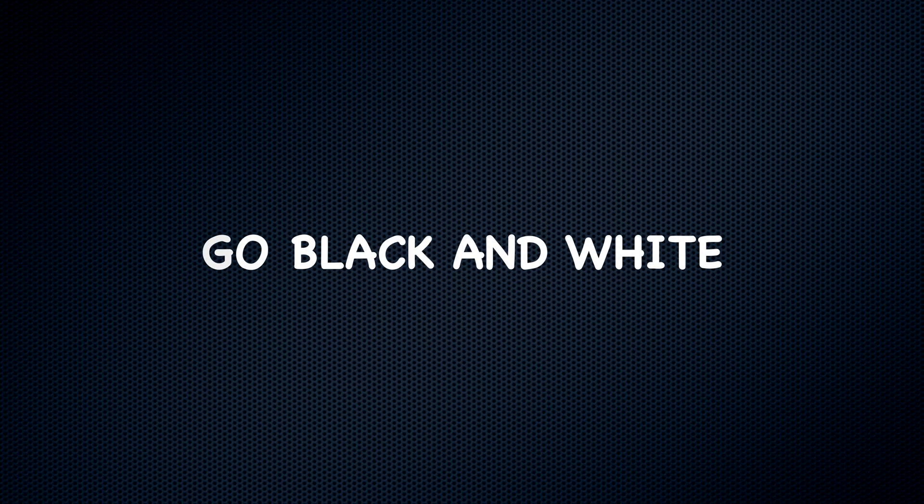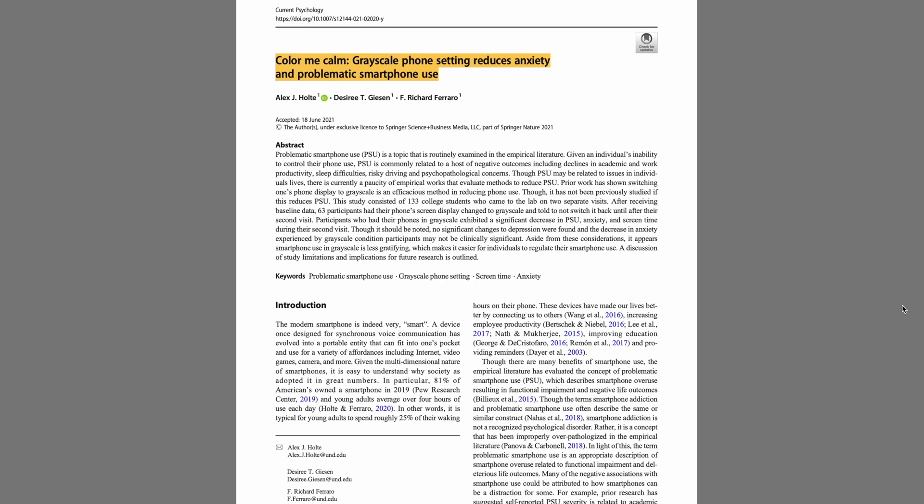So here's a research-backed list of 7 ways to fight our phone addiction. Number 1: Switch your phone to grayscale mode. I originally heard this idea from a close friend of mine who has been using it for a while, but there's also some recent research that proves this trick to be pretty effective. A 2021 study — the link, as with everything else, is in the description below — found that college students who switched their phones to grayscale experienced a significant decrease in so-called problematic smartphone use, anxiety levels, and overall screen time compared to the control group.